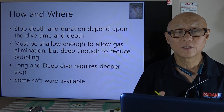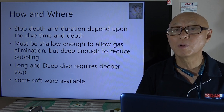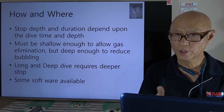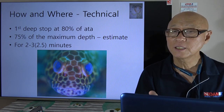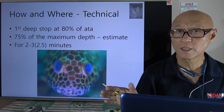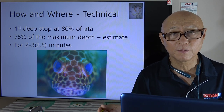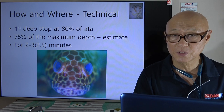Stop depth and duration depend on dive time and depth. The stop must be shallow enough to allow gas elimination but also deep enough to reduce bubbling. Longer and deeper dives require a deeper stop. In technical diving, the first stop is typically at 80% of the absolute atmosphere. For example, a deepest dive of 30 meters is 4 ATA, so 80% becomes 3.2 ATA — which is about 20 meters, very similar to 75% of maximum depth.